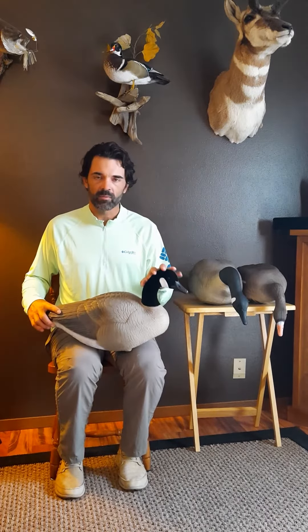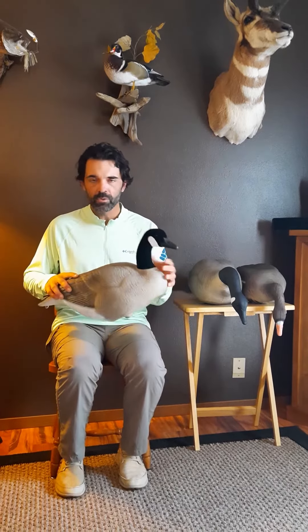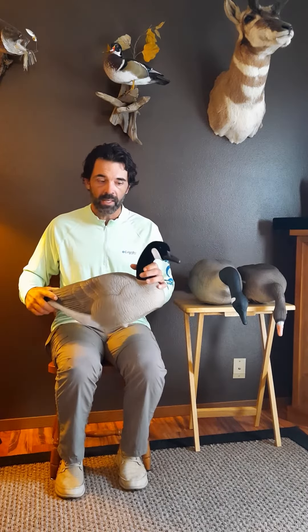It's going to be available in flocked heads and painted heads. It's the collapsible, soft EVA plastic. Simply pops out. Use a hair dryer if you want to get some of the stubborn dents out of there.